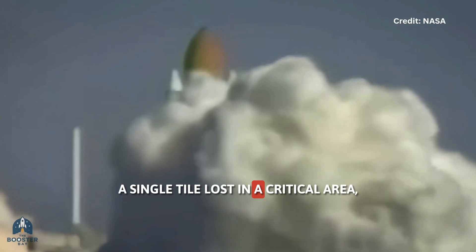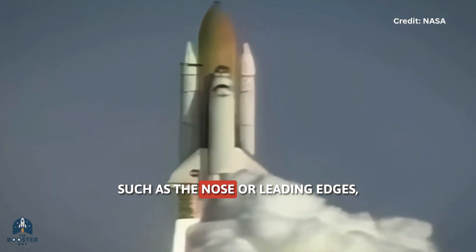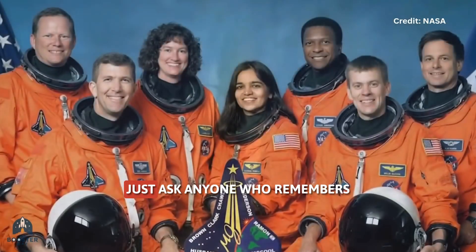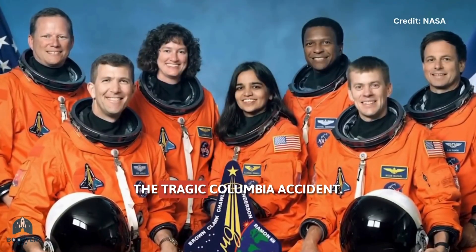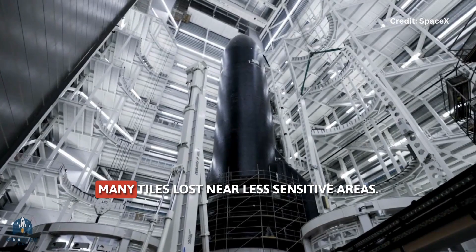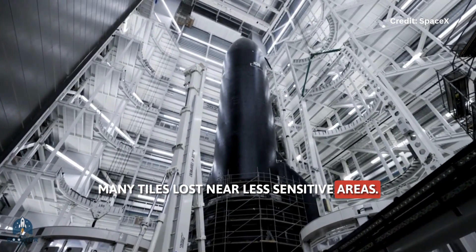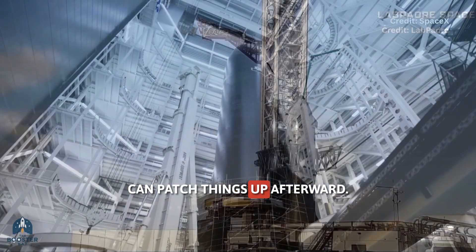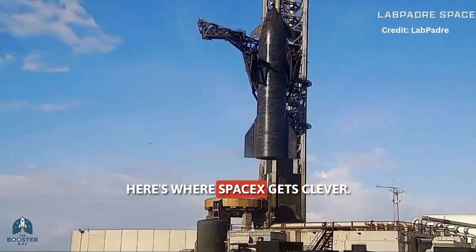What truly matters is where the failures occur. A single tile lost in a critical area — such as the nose or leading edges — can be enough to threaten the vehicle's safety. Just ask anyone who remembers the tragic Columbia accident. Many tiles lost near less sensitive areas, and the mission might still succeed, and SpaceX can patch things up afterward.